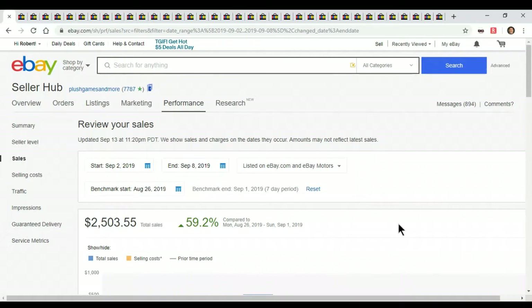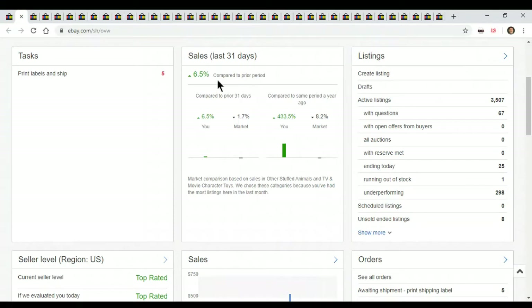It's September 2nd through the 8th. Every week I have to sell at least $1,200 — that's my minimum to survive. This week we did a great $2,503. That's because I listed my butt off last week — I listed 300 items in three days. I'm up 59% compared to the prior week. Last 31 days I'm up 6.5% and compared to the year ago I'm up 433%. That's just hard work — put in the work, you get your money back. I'm really working hard this year and it's paying off.